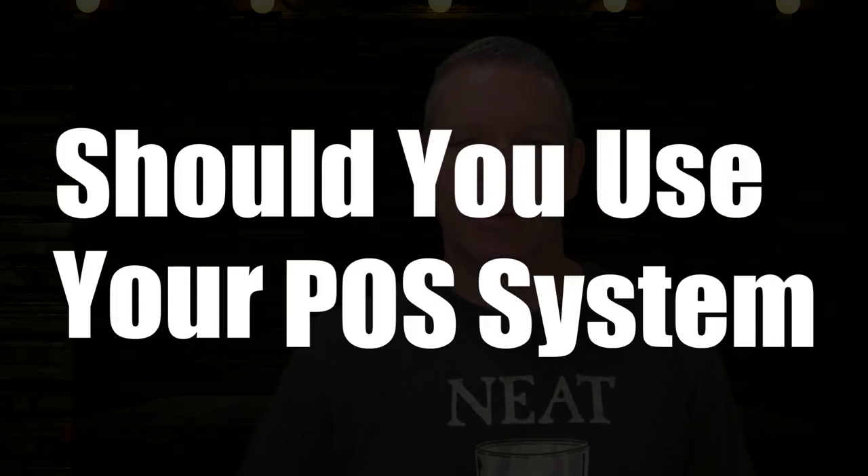Should you use your POS system to manage your inventory? Well, the obvious answer seems to be yes. If my POS system has a capability to manage my inventory, why wouldn't I? Well, I'm going to tell you right now.